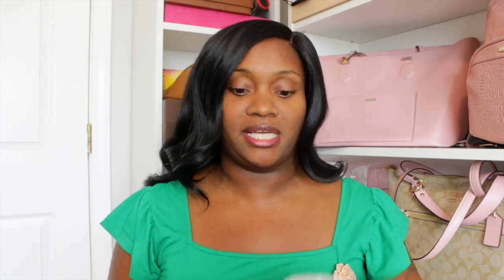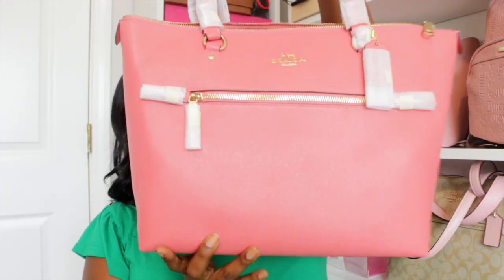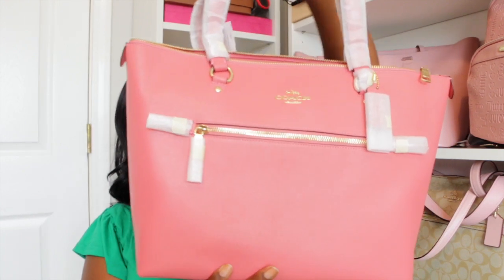I had originally bought something else in this print and kind of regret not keeping it. I had bought the Poppy bag but thought I wouldn't like the color, and it was also a crossbody — I don't need any more crossbody bags. I'm kind of crossbody'd out. I have a lot of small bags and I've gone through a small bag season, so I just didn't want another one. But here is the bag in all her glory.